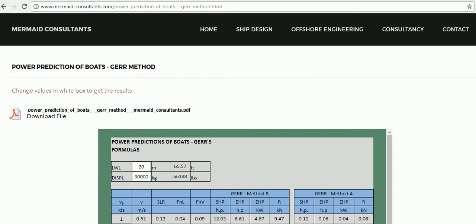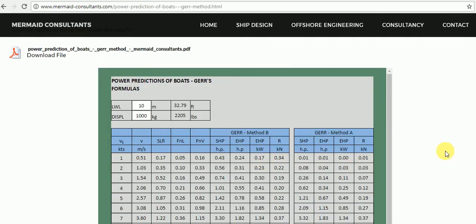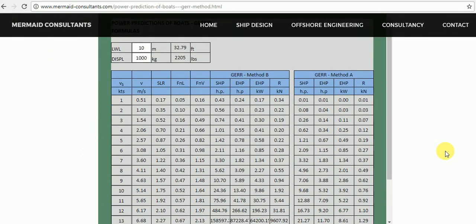All the results are shown here. Results can be printed or sent for verification by selecting these links.